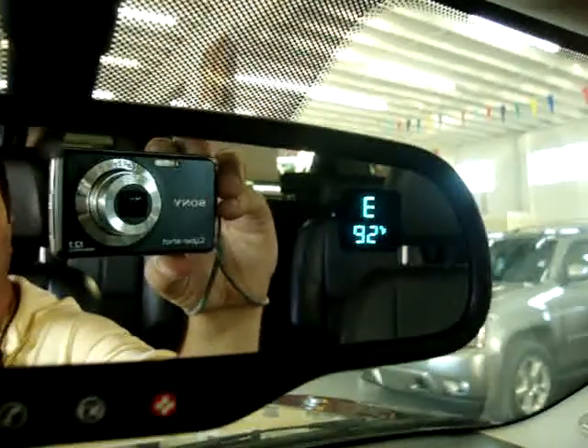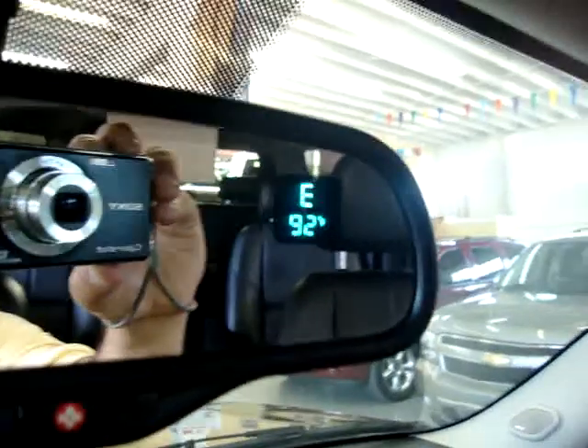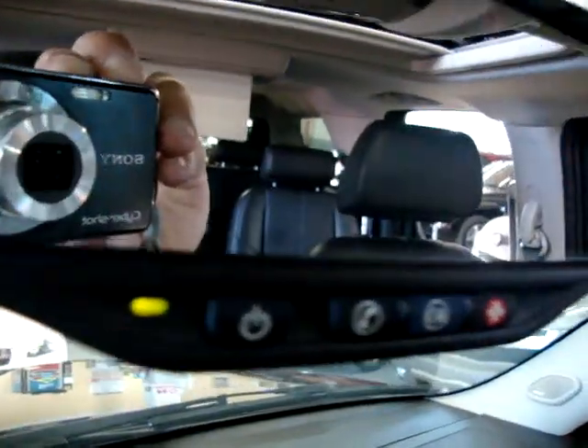On the rear view mirror, we have a temperature readout and a compass. It's letting us know we're pointing east right now and it's 92 degrees outside. It also has the OnStar system, which I'll tell you about in a few seconds.